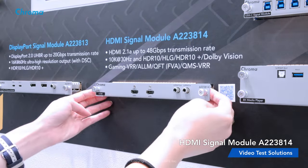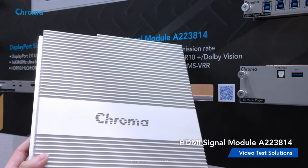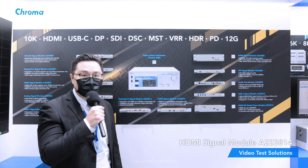The A223F14 comes with a brand new exterior design. This exterior is made with high-tech CNC machinery, sandblasted and engraved with the Chroma logo. This greatly improves overall product quality and its heat dissipation.